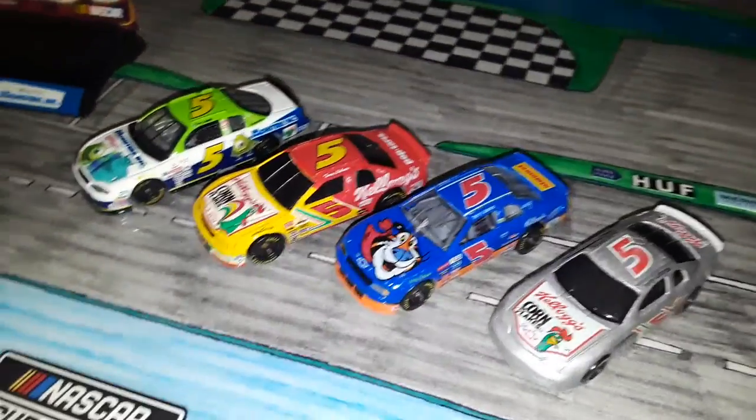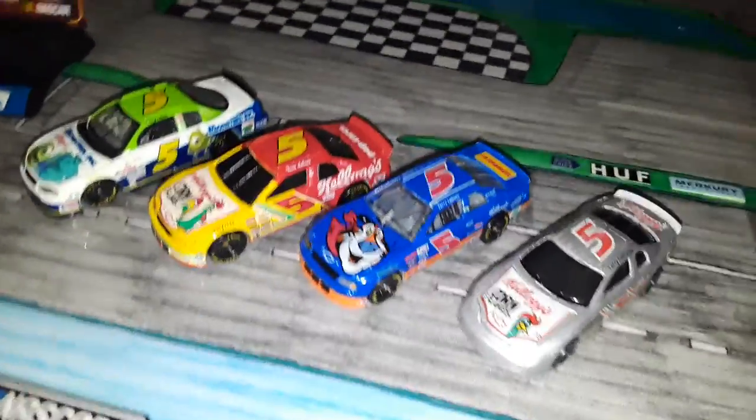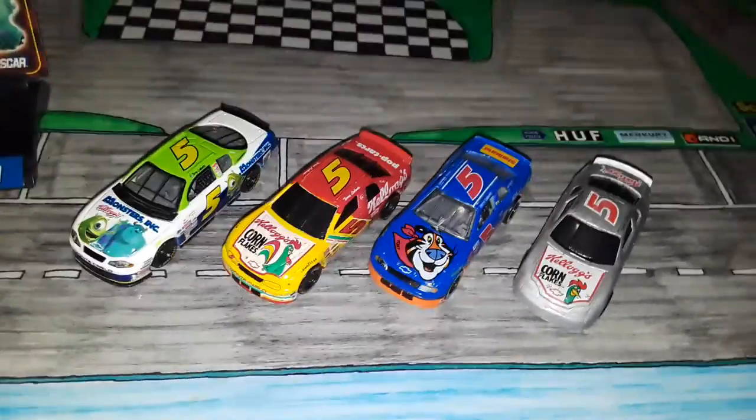Take a good look at them. My favorite out of all of them is... it's a tough choice between these two. But after that I'd say definitely this one, and then that's probably the least favorite of the 1:64s of Terry Labonte that I have. And I think that's it for the 1:64.